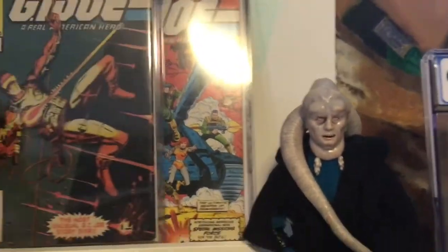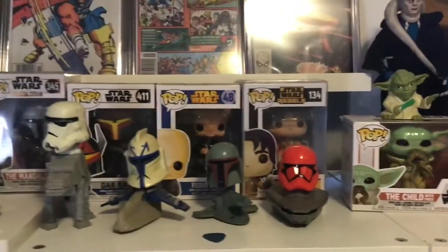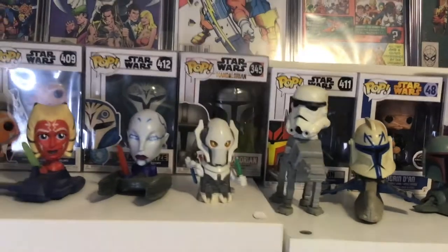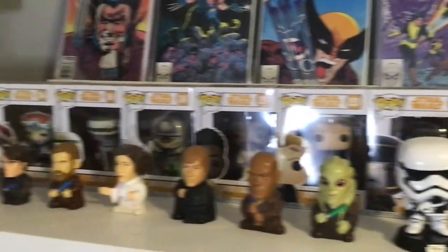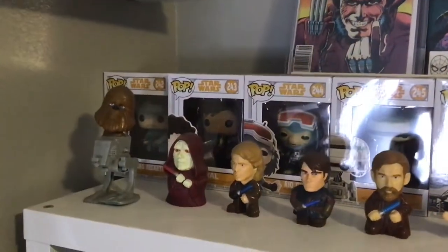Look — surprise! Alright, so we got more Pops. I decided I'm just collecting random Star Wars Pops, as well as Solo Star Wars Story Pops, which are all these here. I love that they're numbered so you can figure out which ones you're missing and get the ones that you're missing.